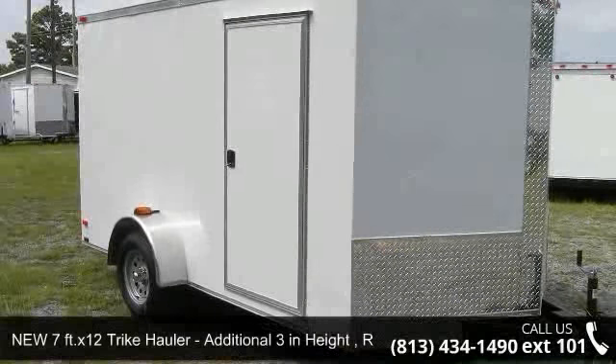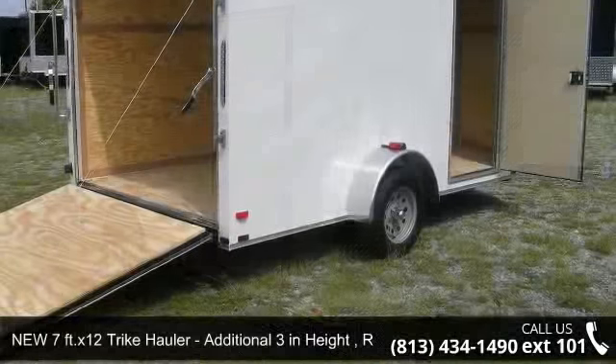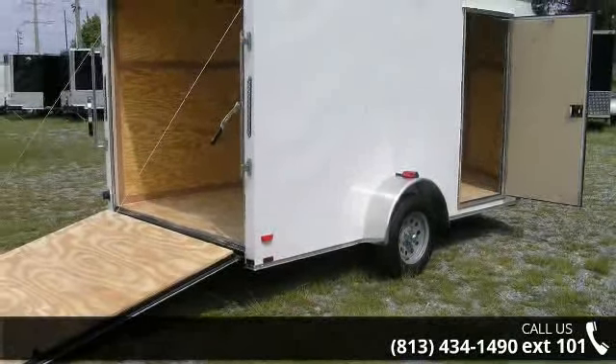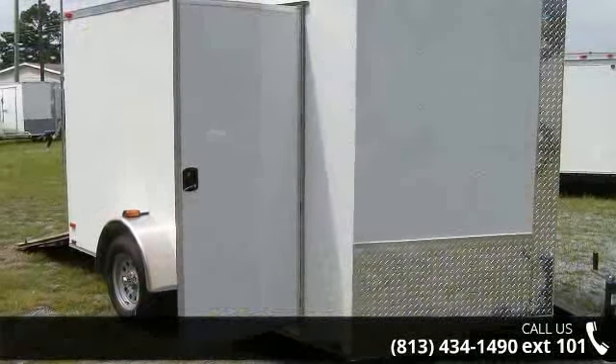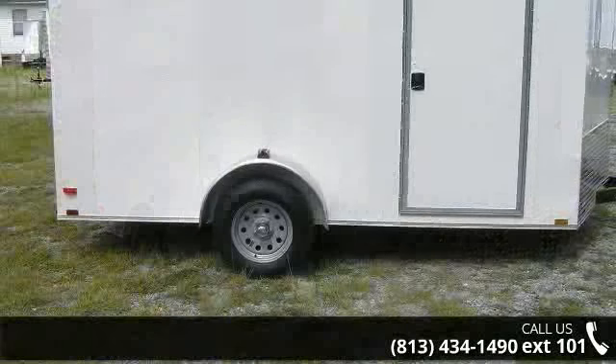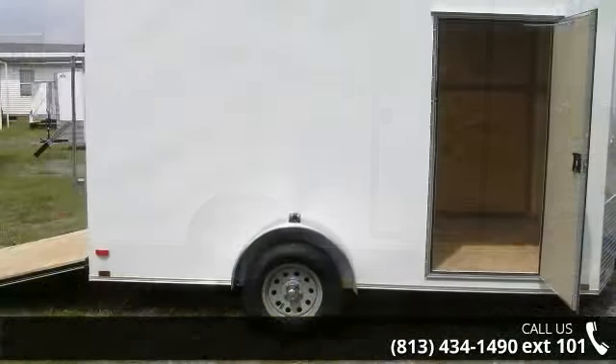Up for sale is a new 7FTX-12 tri-collar, additional 3 in height, rear ramp door. If you are looking for a quality trailer, consider this one. This unit is priced just right and comes equipped with many desirable features. For more details on this unit's features and options, follow the link in the description below.